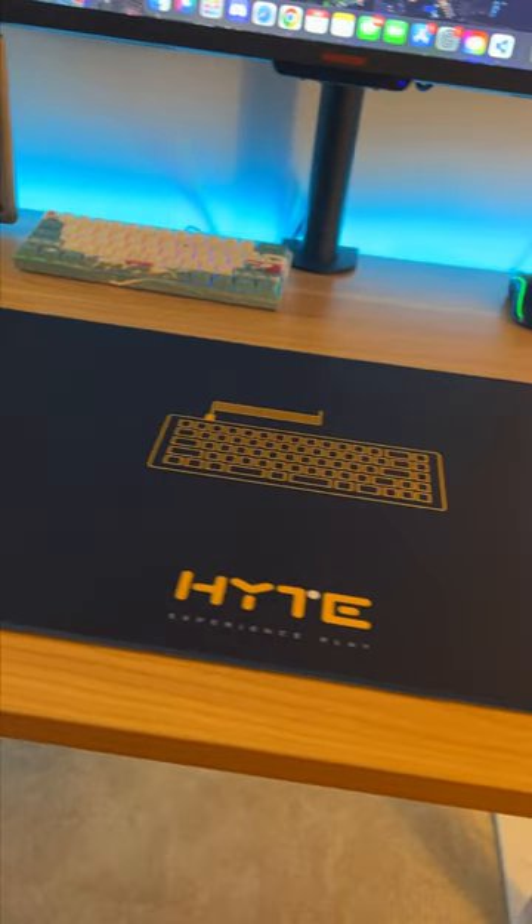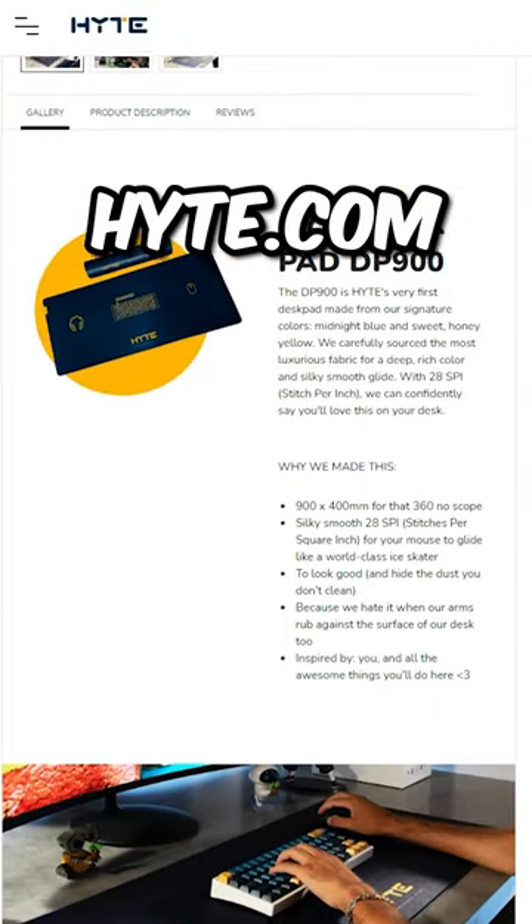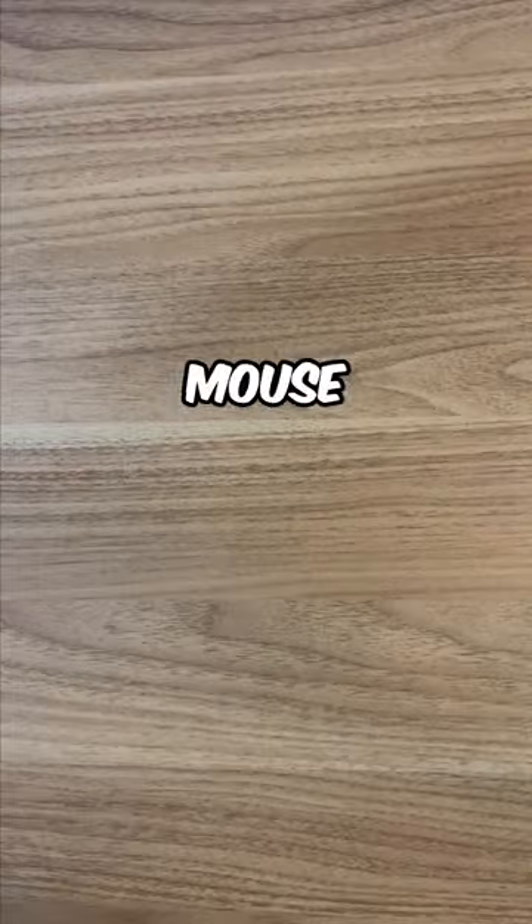I was able to get this from the Height reward program that gives out a ton of free stuff. Now this program is temporarily closed, but I'll let you guys know when it opens back up so you can get your free mousepad.